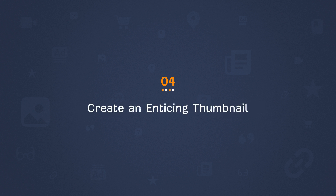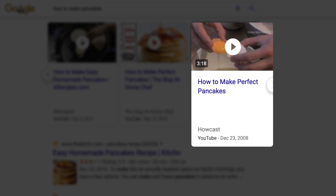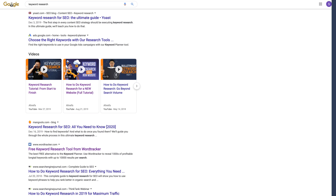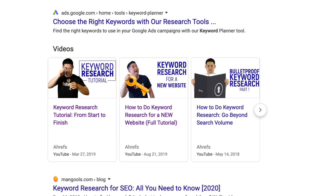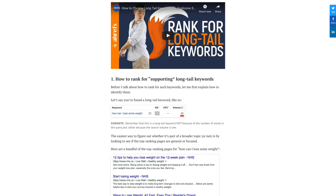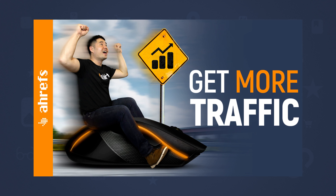Step 4 is to create an enticing thumbnail. It's no secret that great thumbnails lead to more clicks, so I have a few tips to help you out. First, don't use a screenshot or a still from your video — instead, create a custom thumbnail that contrasts from both Google and YouTube's SERP. As you can see, we use blue and orange which makes our thumbnail stand out. Compare that to a thumbnail that uses Google's colors and you'll see it doesn't create the same effect. Tip 2 is to make your images congruent with the video title. When possible, we try to go beyond the typical business smile and title, which in my opinion makes our thumbnail stand out from competing videos.